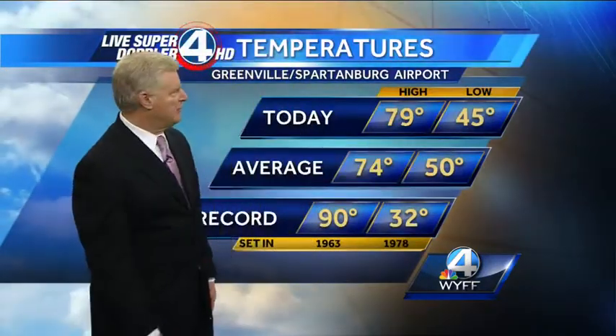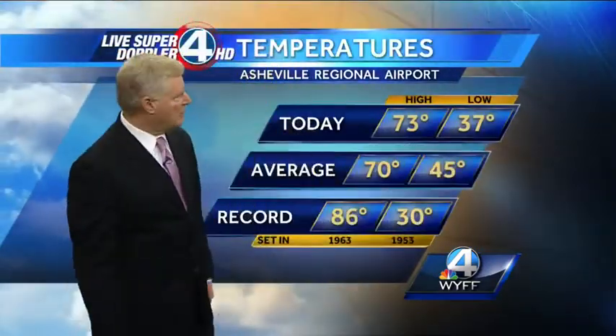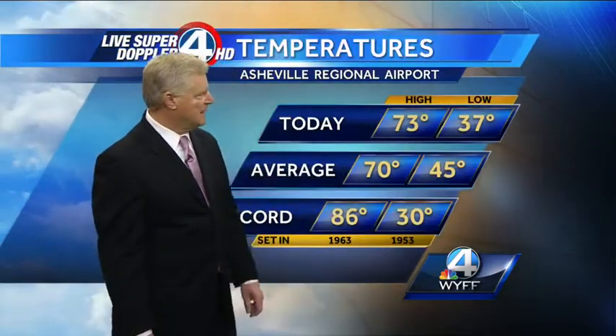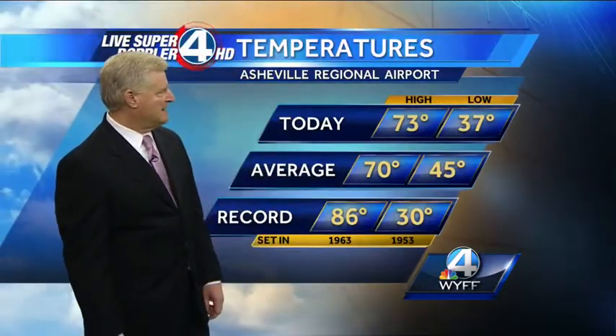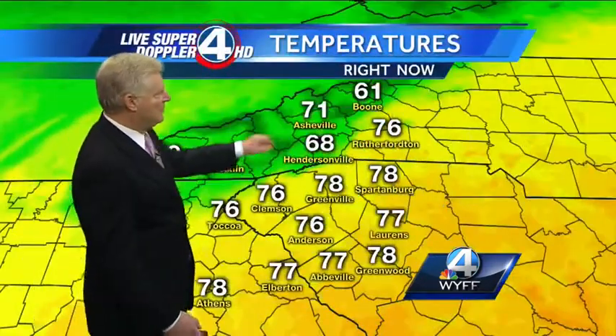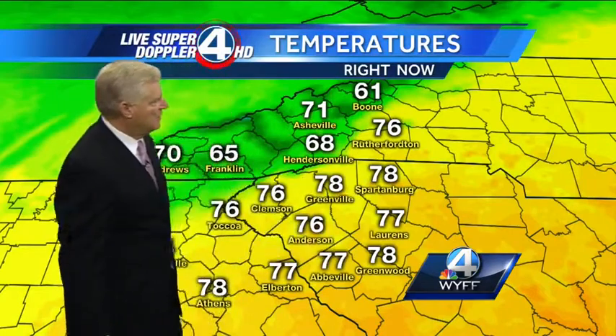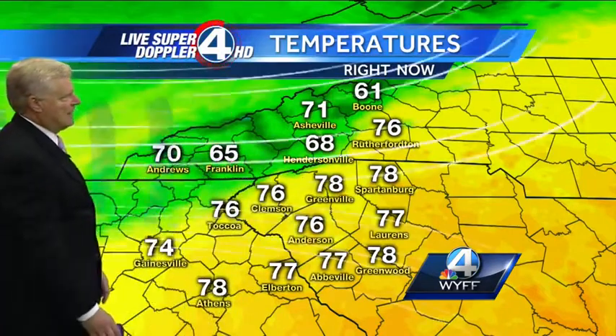We started off at a pretty chilly 45 degrees this morning at GSP National Airport, but warmed up nicely to 79 degrees, which is 5 degrees above average. 37 degrees this morning at Asheville Regional Airport, missing the all-time record low by 7 degrees — that's 30 degrees set back in 1953. You reverse those numbers and it gives you the high temperature of 73 this afternoon. 71 right now in Asheville, 78 in Greenville, Spartanburg, Greenwood, and also in Athens.